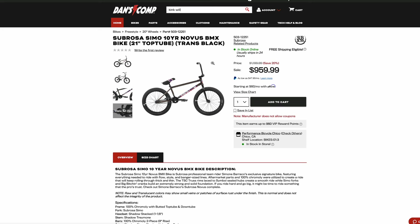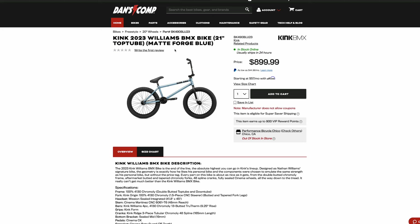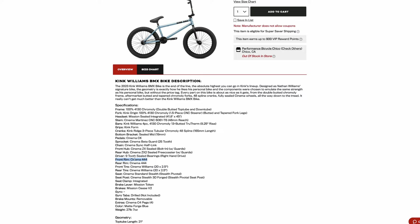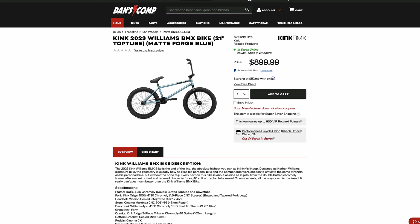$900 — the Kink Williams came down $100. They went back to their 2022 pricing on their 2023 bikes, which is good. Full chromoly frame, same as the Sabrosa Simo. Aftermarket chromoly forks, aftermarket chromoly bars — the Sabrosa Simo didn't have aftermarket chromoly bars. Aftermarket stem, aftermarket rims, tires. The biggest difference is the bars on the Kink Williams are aftermarket. It also comes with four pegs, four hub guards, and a sprocket with a bash guard — for $300 less than the Sabrosa Simo.